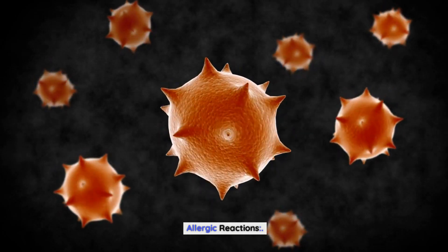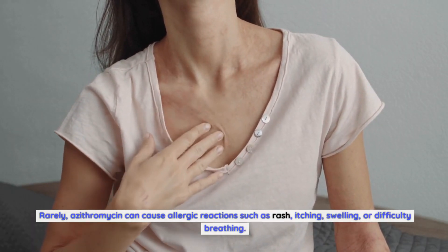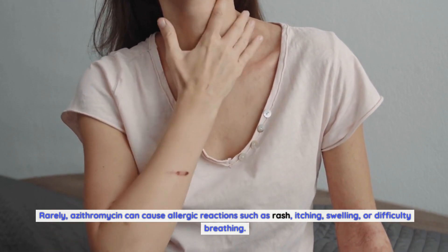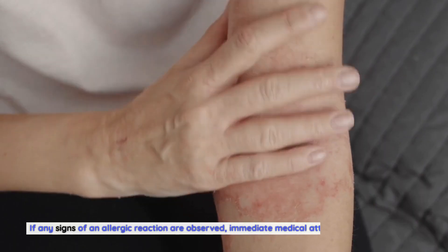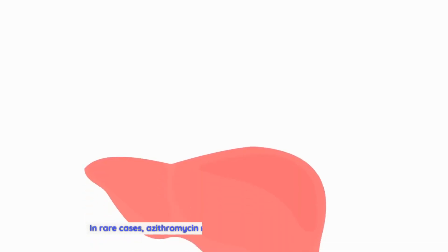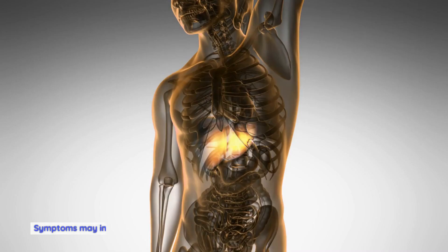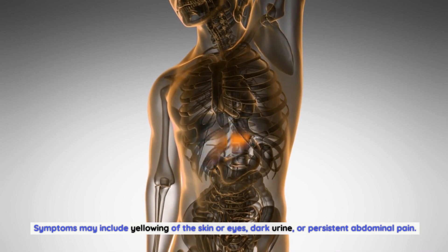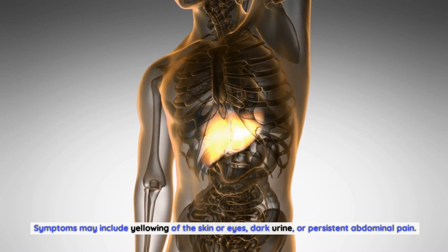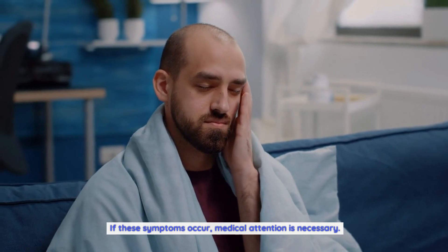Rarely, azithromycin can cause allergic reactions such as rash, itching, swelling, or difficulty breathing. If any signs of an allergic reaction are observed, immediate medical attention should be sought. In rare cases, azithromycin may also cause liver function abnormalities. Symptoms may include yellowing of the skin or eyes, dark urine, or persistent abdominal pain. If these symptoms occur, medical attention is necessary.